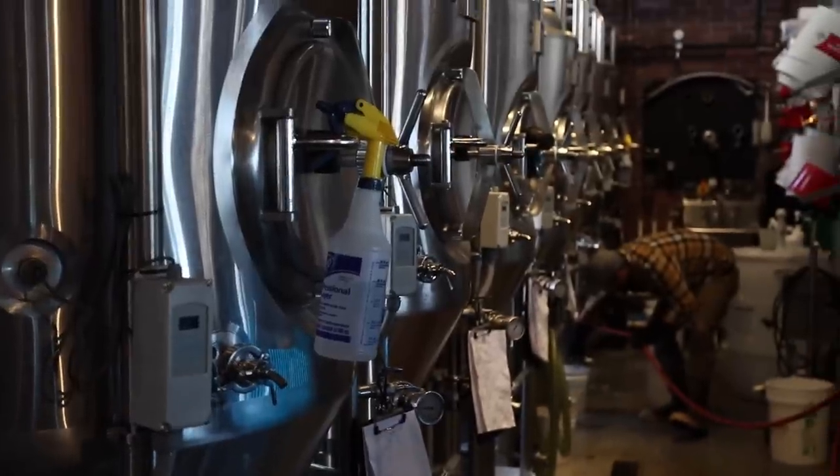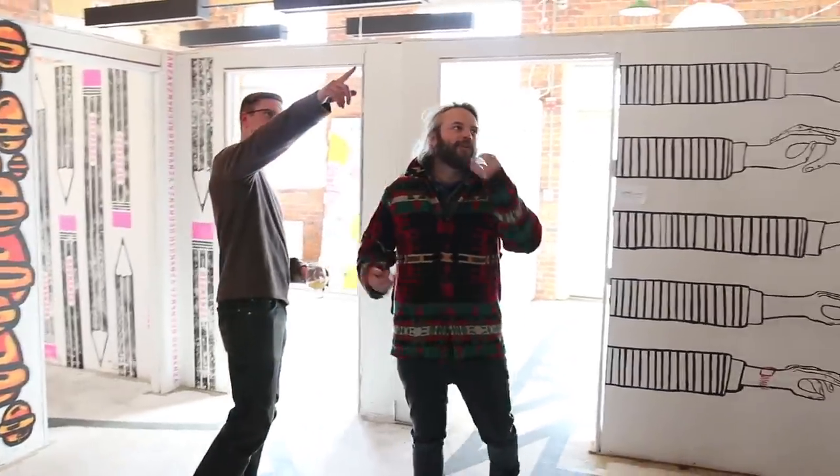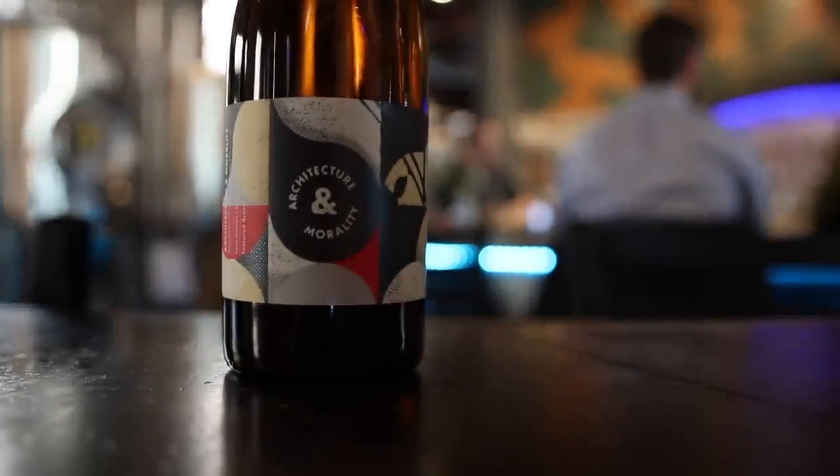Bob had work to do, so after that we met up with Jonathan Farmer, another founder. He has a brewing background too but now spends most of his time on the visual and marketing side of the brewery, most notably the huge number of artists they use for their cans.